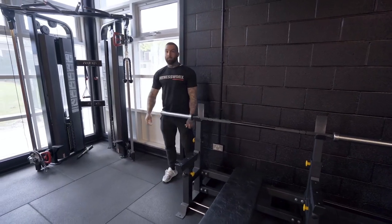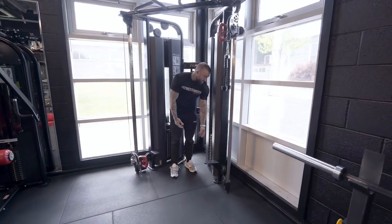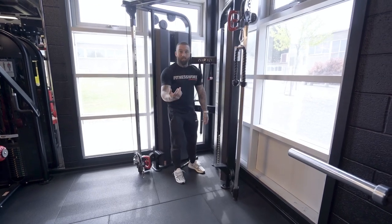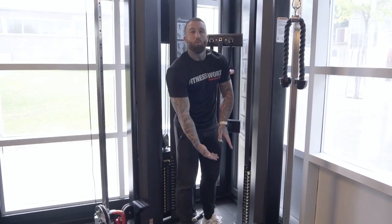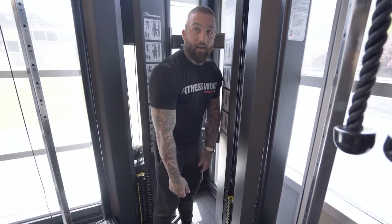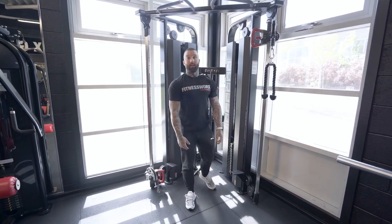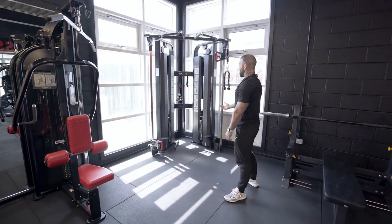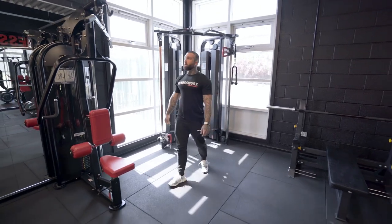Dual cable crossover — every gym should have these; they're on the fundamental list. These are quite cool now because instead of those pins that everyone gets jammed in or loses, they've got flicks. All you need to do is flick it over and it activates the weight. You can do a drop set — do your exercise, flip one, and you're straight back into the next exercise. They're pretty new so we haven't stress-tested them yet, but I can guarantee they will break somehow.